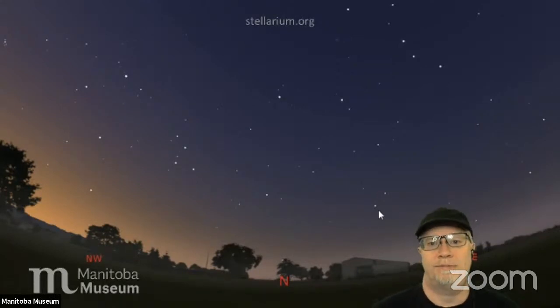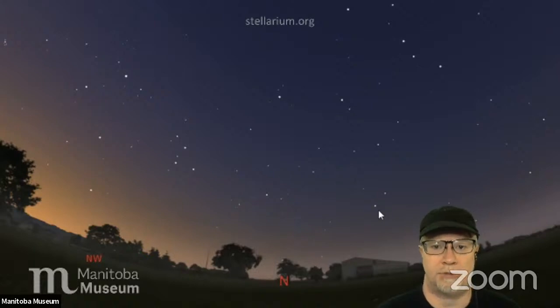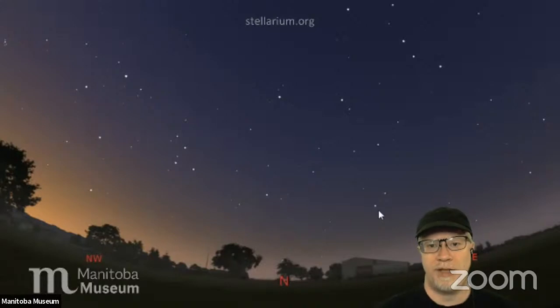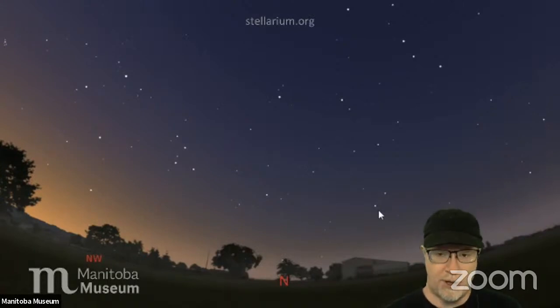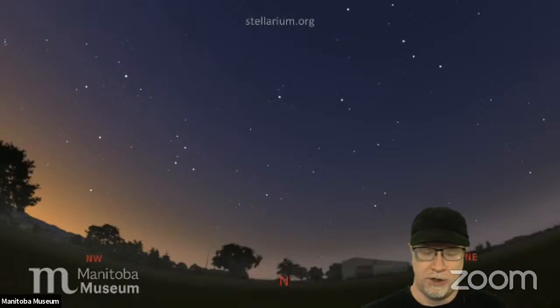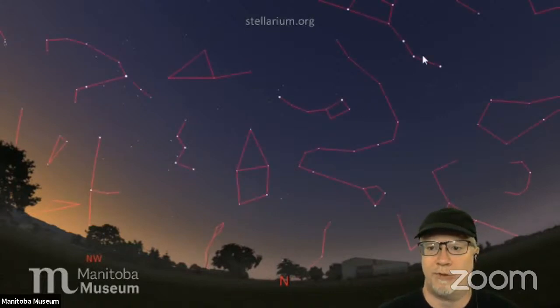If you've been with us since January through the first season, we've been watching the sky slowly change. When we went to daylight saving time, suddenly everything was happening an hour later. Coupled with the fact that the sun is rising later as we go toward summer, the sky doesn't get dark until quite late. Some of our younger viewers have mentioned they can't stay up late enough to see the stars, but it is worth it — take a nap in the afternoon if you have to.